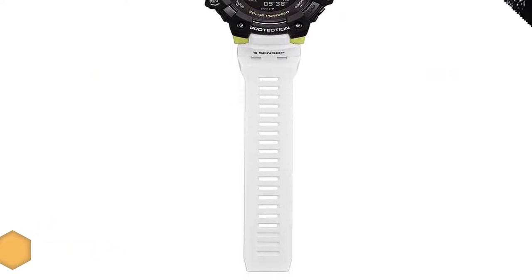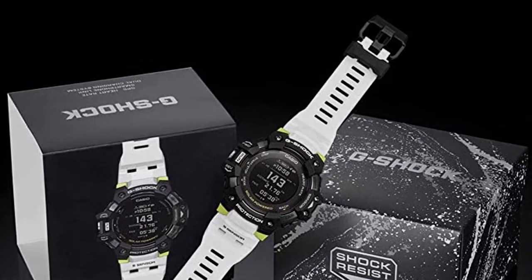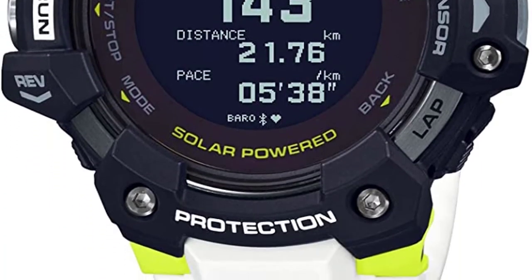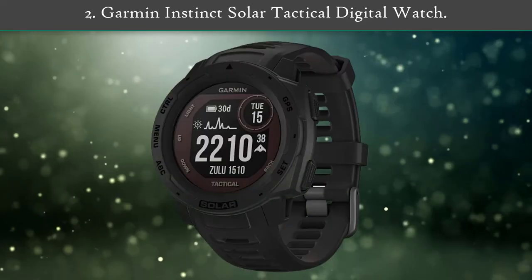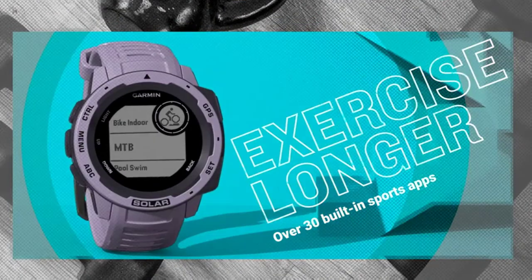The durable G-Shock watch adds fitness tracking, heart rate monitoring, altitude surveillance, and Bluetooth connectivity with your smartphone.